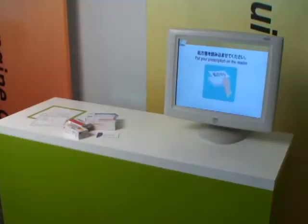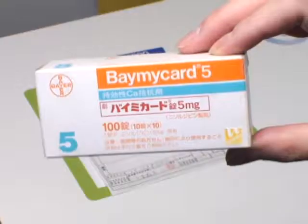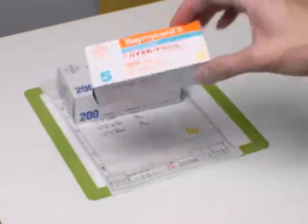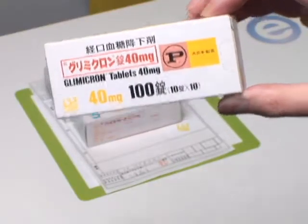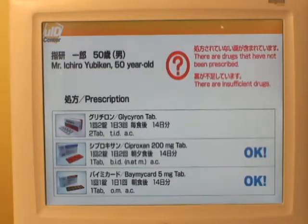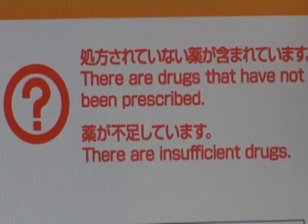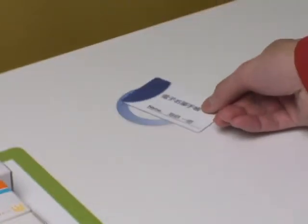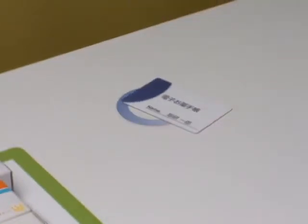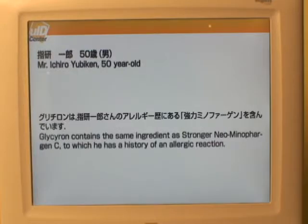Similar traceability systems can be built for other goods, including medical drugs. In this prototype system, u-code tags are used for medical applications. The system checks whether the drugs are dispensed correctly at the pharmacy according to the doctor's prescription. It can also check drugs that are known to have caused undesirable effects on the patient before, using the patient's individual medical record stored in an IC card.